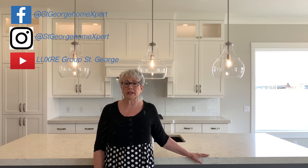Follow me on Facebook and Instagram and watch me on YouTube. Thanks for watching this video and have a great day.